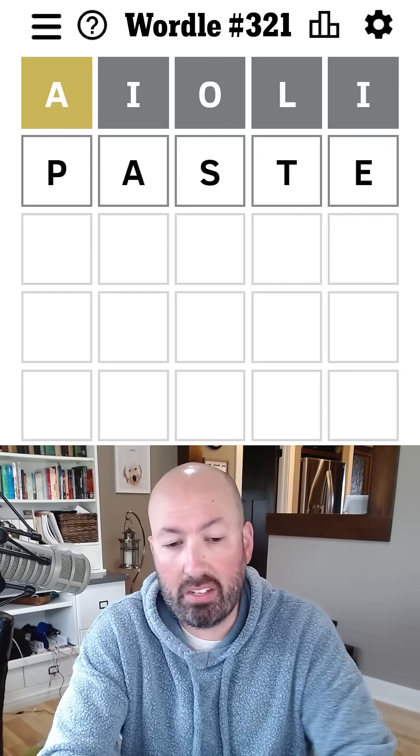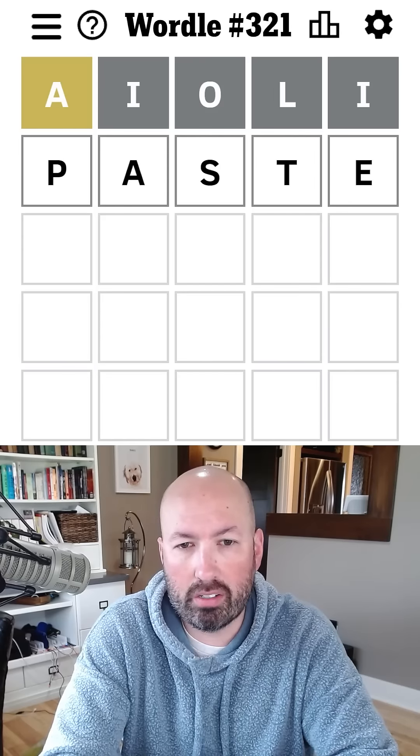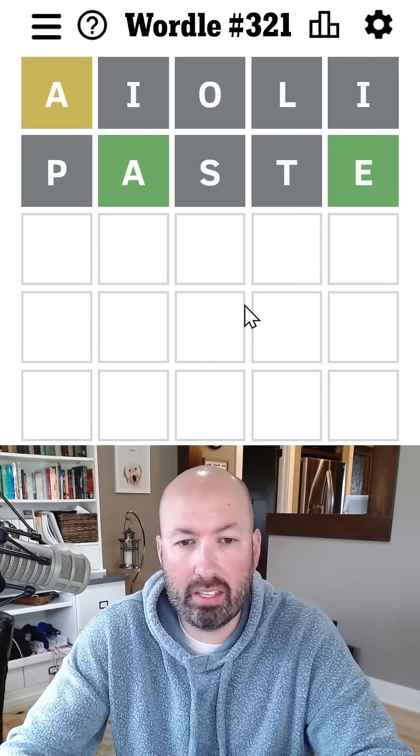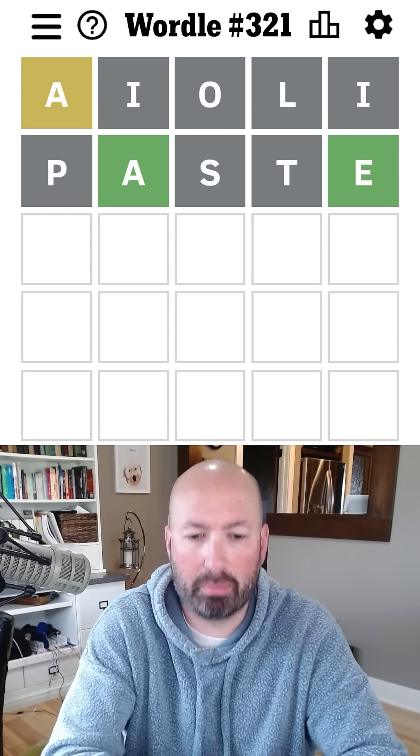Could do something like 'paste' — might be good, four new letters and a new spot for the A. We got the A and E now, and there's lots of things this could be probably.